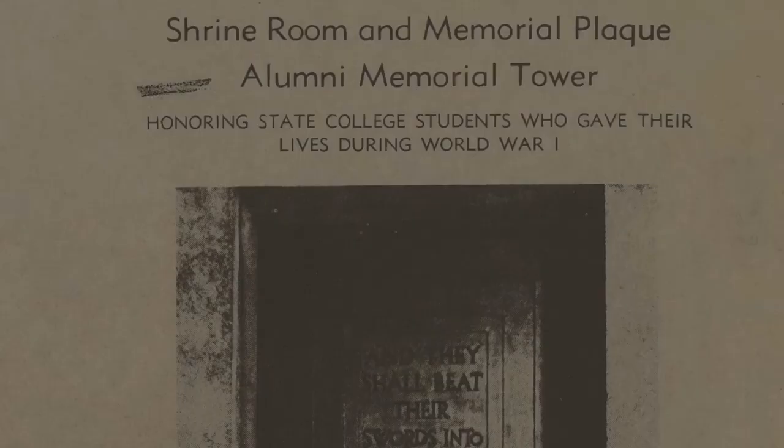At the time of the dedication, the bell tower did not contain bells, but rather recordings of bells to mark the time.